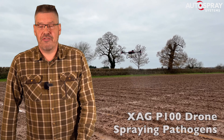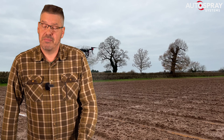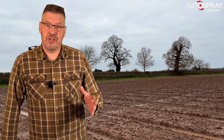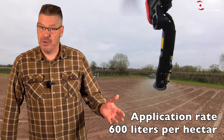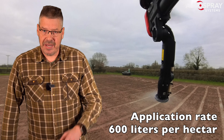Since the publication of PricewaterhouseCoopers Skies Without Limits Version 2 report back in June 2022, and the subsequent publication of the UK Government's Drone Ambition Statement the following month, this is an area that's evolving rapidly. Let me explain.